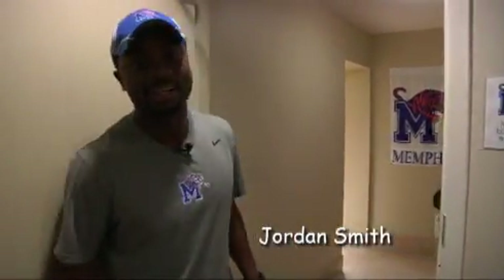Hey, I'm Jordan Smith. Just want to take you guys to another part of our crib right here — the locker room.